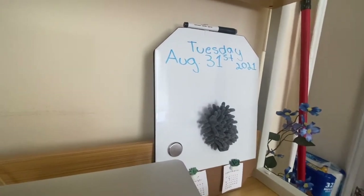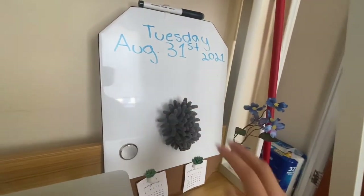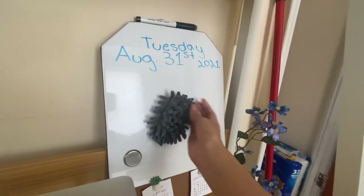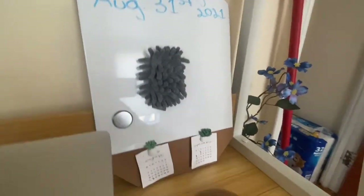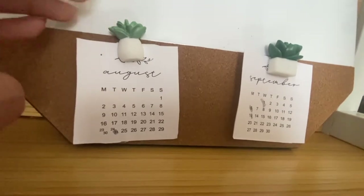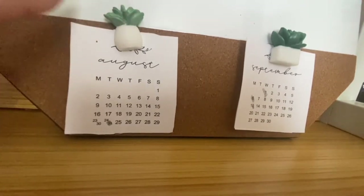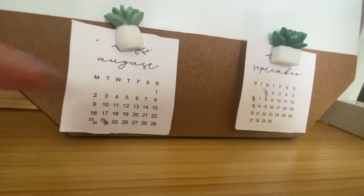I have this board I bought at Target — I like it because it's both cork and a whiteboard. For now I'm using it to write the day, since I'm home most days and need a reminder. Today is Tuesday, August 31st. I also have a really nice soft fluffy magnetic eraser. Here are some adorable small calendars for an overview of the months — I actually cut these out before I even got the board. And these little succulent pins I got from Target separately — they're really adorable.